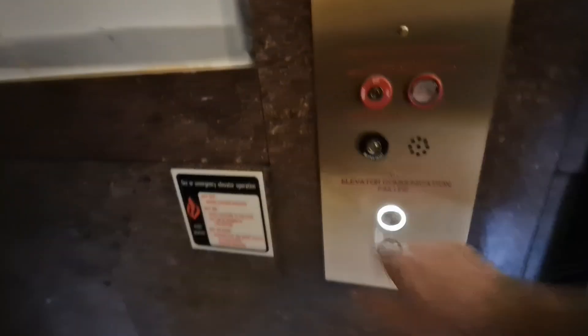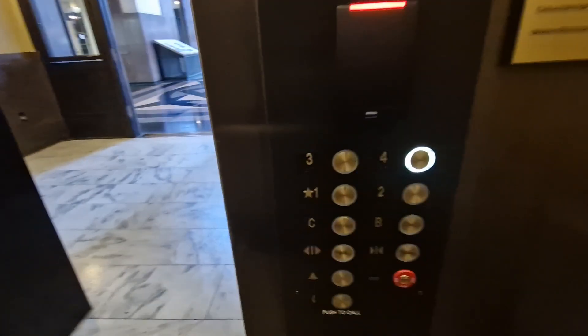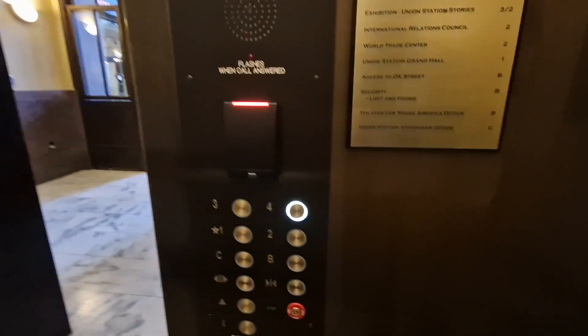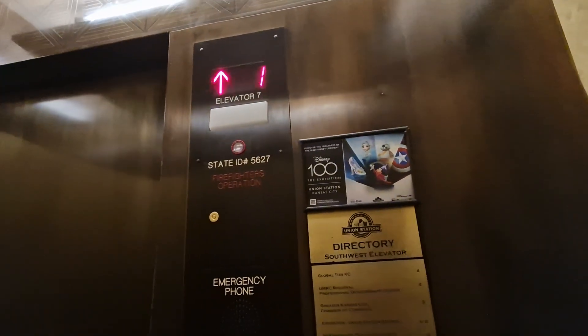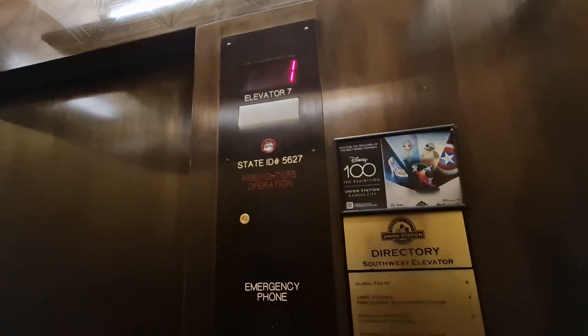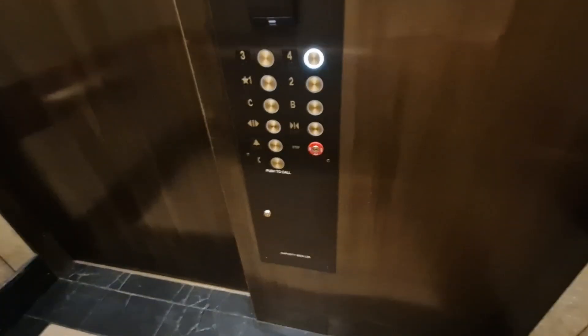This is the elevator at Kansas City Station Southwest Elevator. Going up to four. It used to be a Montgomery elevator built in 1999. It was modernized in 2021. Capacity: 2,500 pounds.